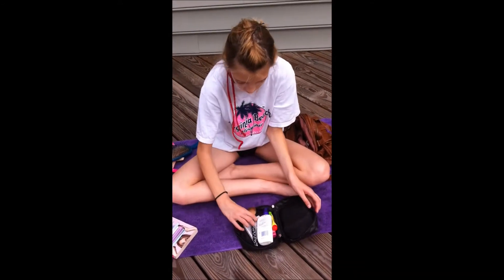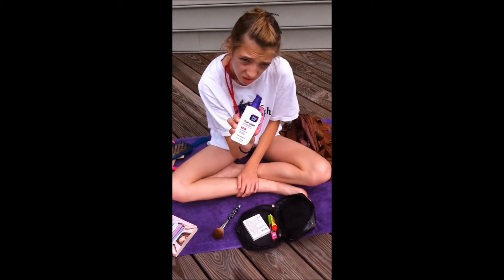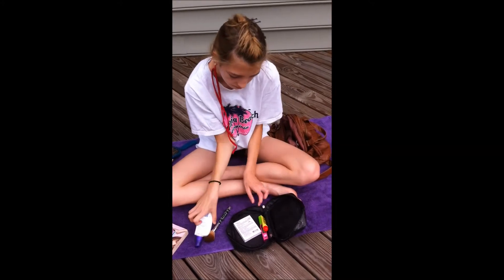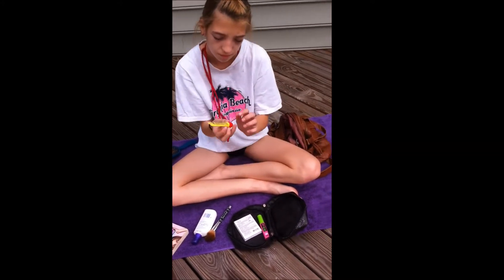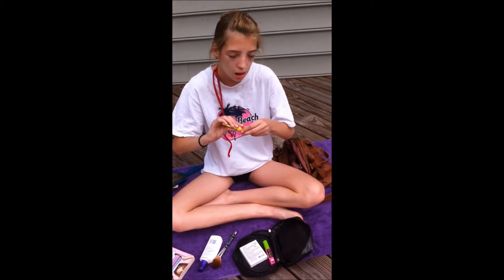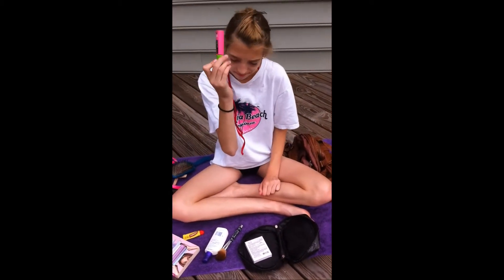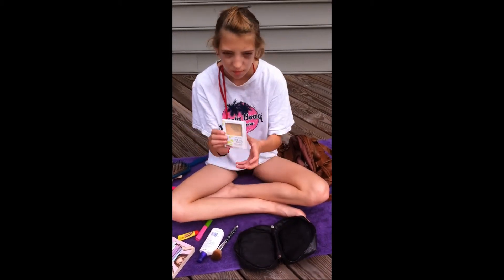I have my makeup bag that's nice and black and sparkly — my sister was filming. First thing, I have a brush from Sonic Kashuk. I have my Clean & Clear Daily Moisturizer. I have my Carvex lip balm, because my lips get really chapped in the summer and from the water. I have my Great Lash, Lots of Lashes mascara.